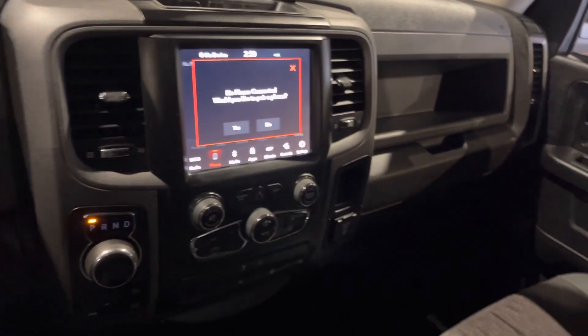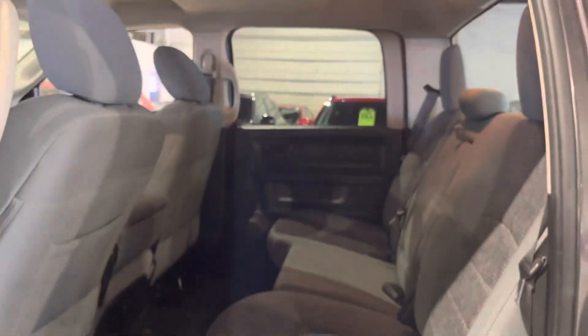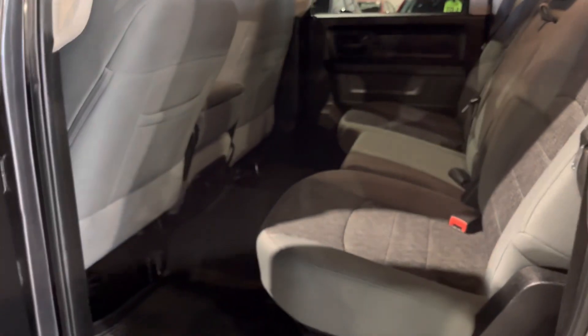Let's check out the rear seats real quick. Tinted windows for extra privacy in the back, and lots of leg room and head clearance so everybody can sit comfortably in the truck.